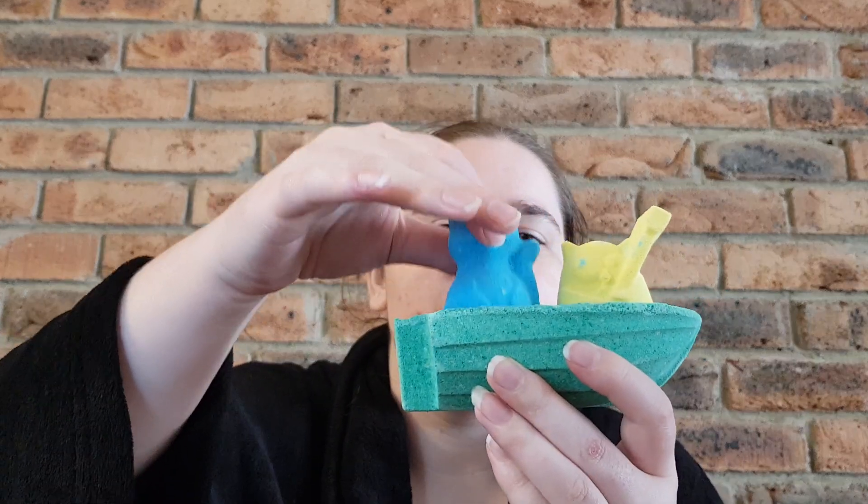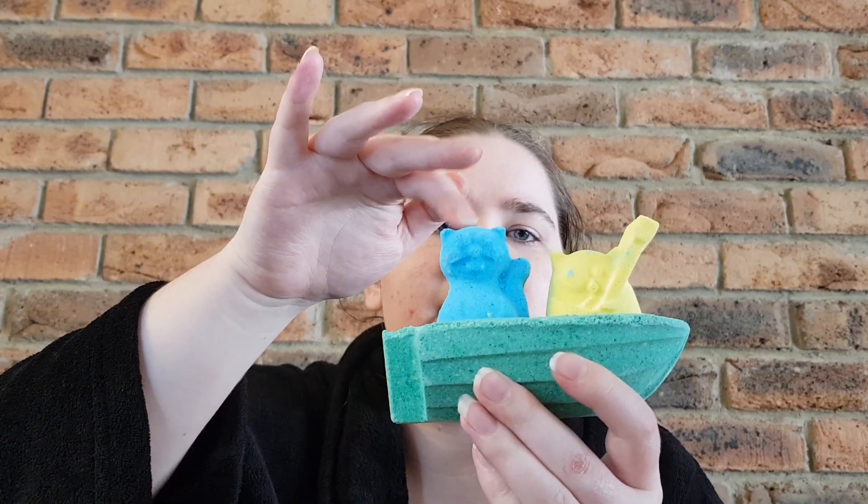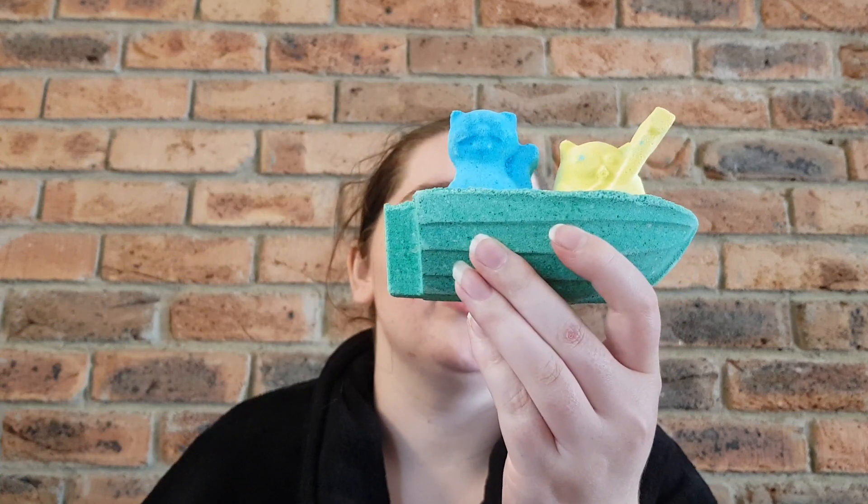The next one is very fragile — the Owl and the Pussycat. Big props to Ines at Lush Australia who packed this order — she always does a fantastic job and I never have broken products when she packs. These pieces are actually removable: there's the pussycat, the owl, and a little boat. You could use this as three separate baths. Lush says it's ideal for children as a way to introduce them to bath products.